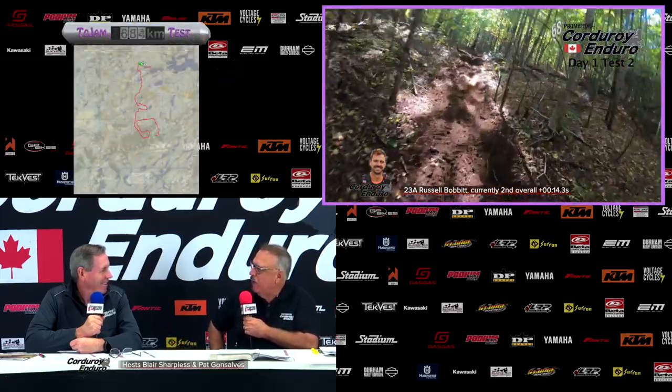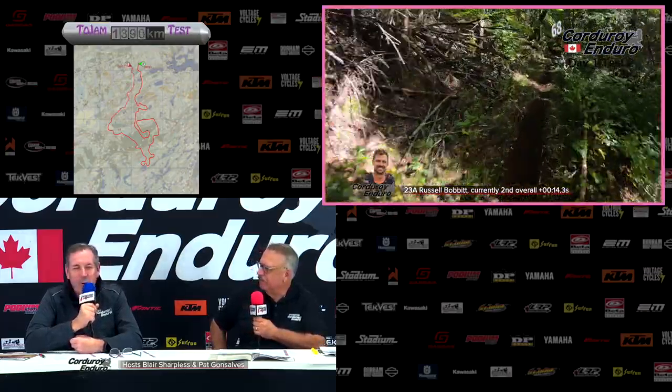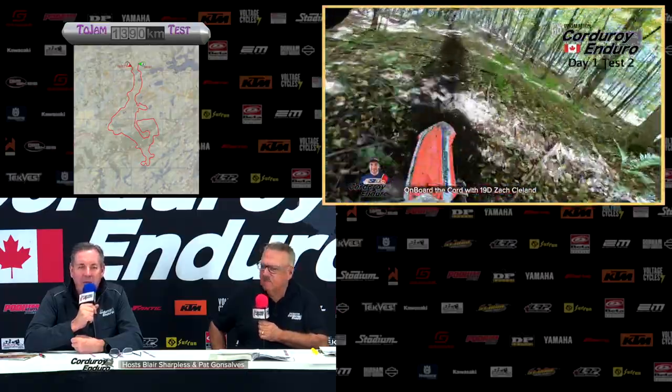I think your sister probably has something to do with that along with her husband Jamie, but how difficult was it cutting out this brand new — and it's a long one — this brand new test number two? Yeah, it's the Toe Jam test; we've been working on it for several years, just piecing stuff together whenever I get time. I go up and flag some trail — at 13.9 it's the second longest test of the whole event.